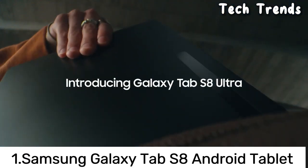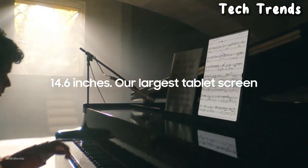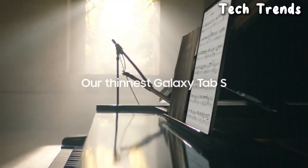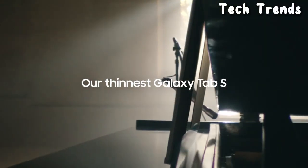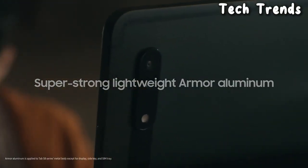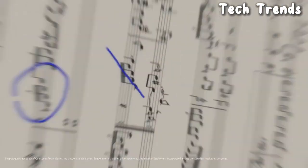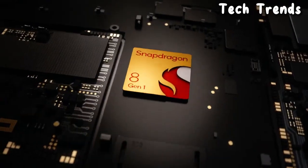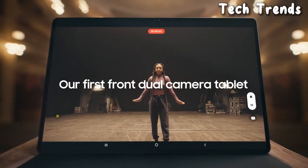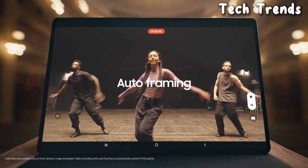Number 1: Samsung Galaxy Tab S8 Android Tablet. The Galaxy Tab S8 is likely to feature a high-resolution Super AMOLED display with vivid colors and sharp visuals. Samsung often incorporates technologies like HDR support for enhanced viewing experiences. Performance: The tablet may be equipped with a powerful processor to handle multitasking, gaming, and productivity tasks. Operating System: The tablet is expected to run on the Android operating system, likely with Samsung's One UI on top.